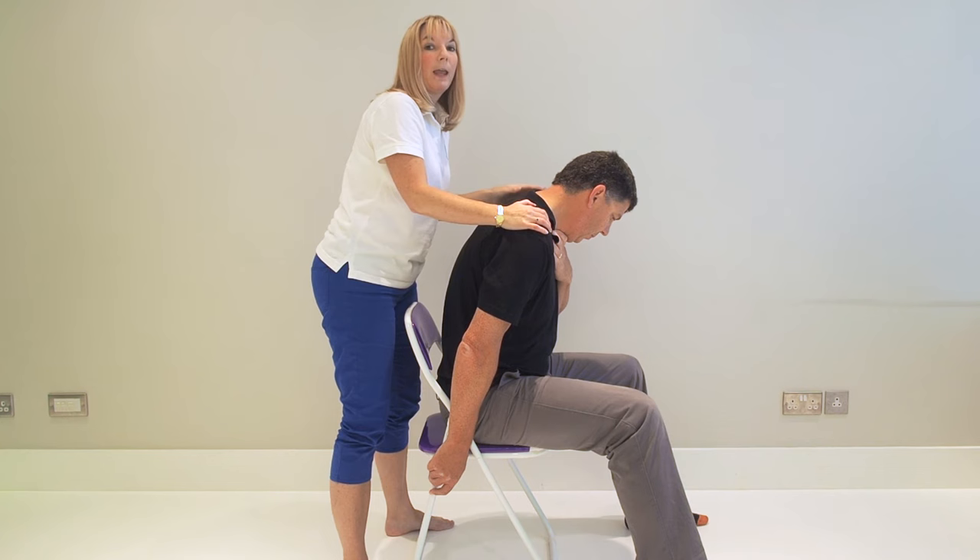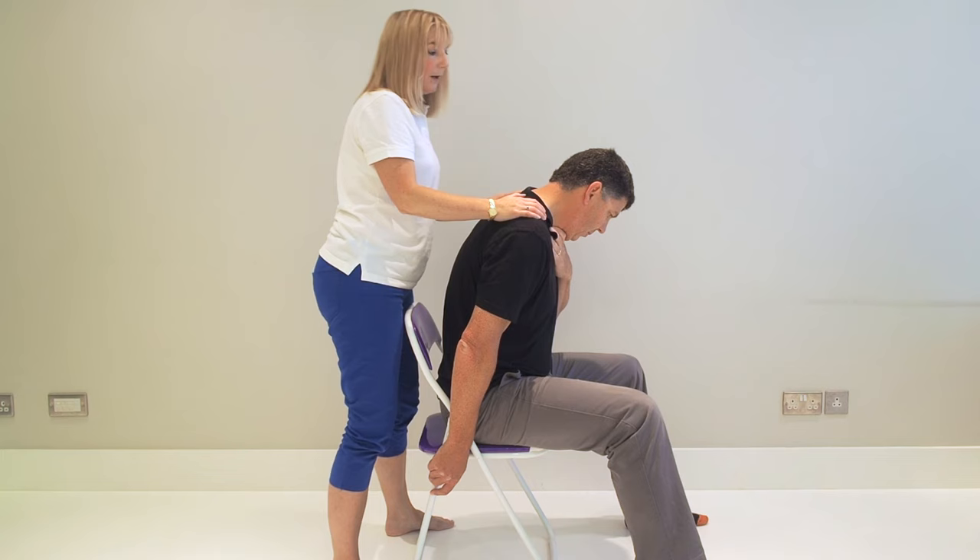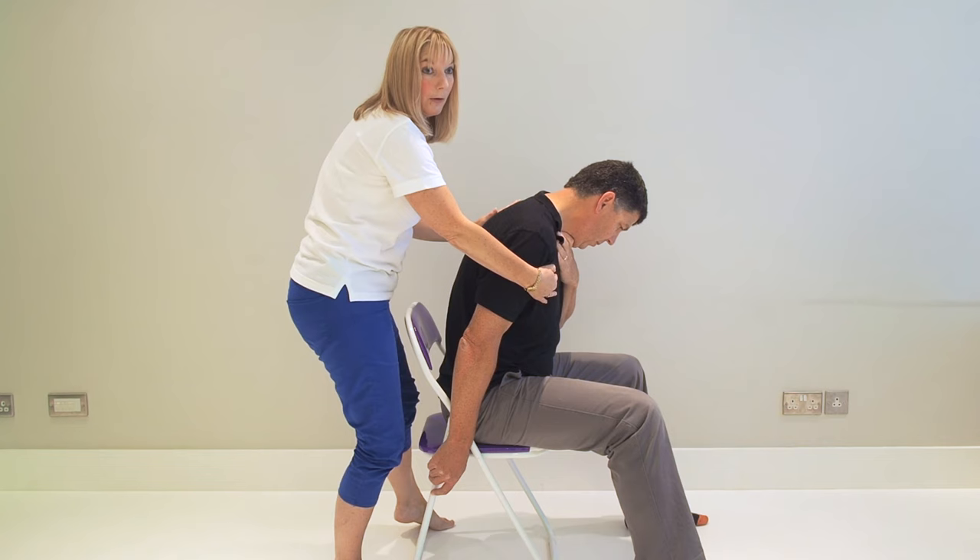If they start to lose consciousness, you need to start CPR quickly. Get an ambulance on the way fast — I would be calling an ambulance right at the start. When you've found out that they're choking and you've done the five back blows and it hasn't come out at that point, I would get an ambulance on the way.